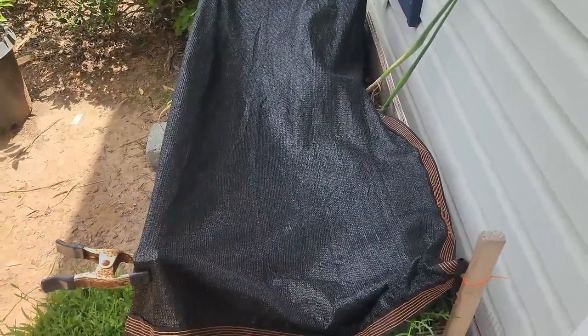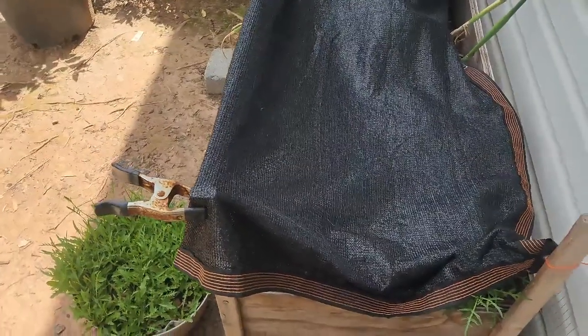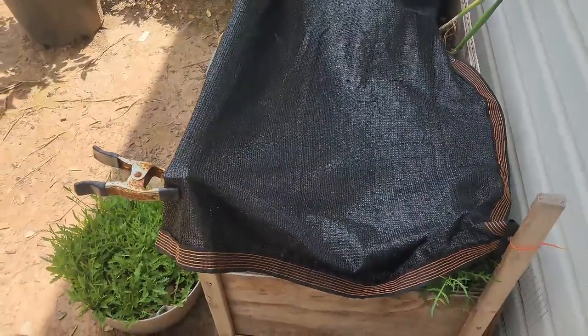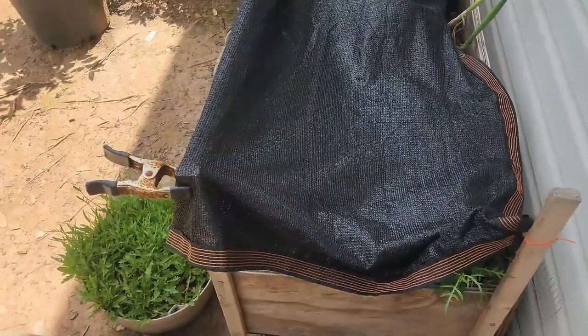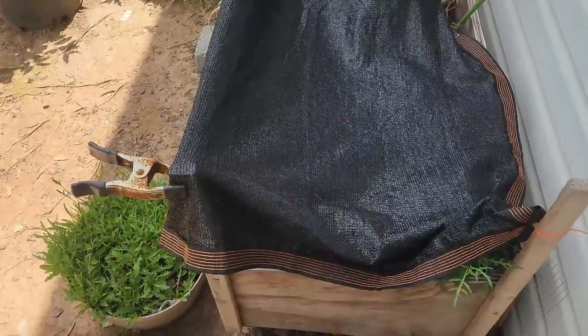Welcome back to my channel, I'm Alexandria Denise. This is a garden update for July 16th, 2024. At some point I talked about my salad bar and how it got destroyed — if you haven't watched that video go back and find it — but this video is the aftermath of what I've done to restore it.